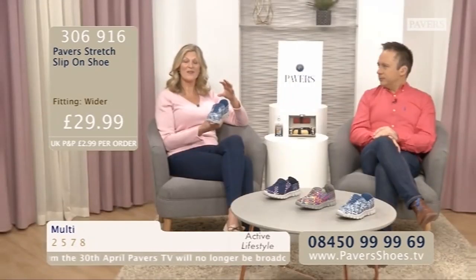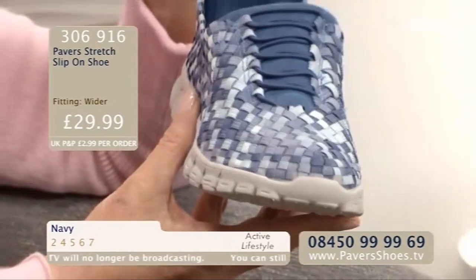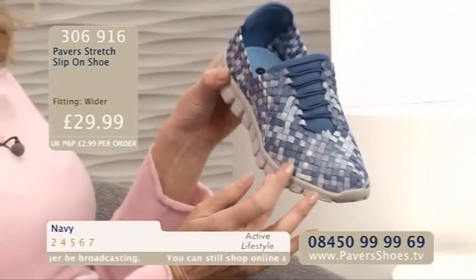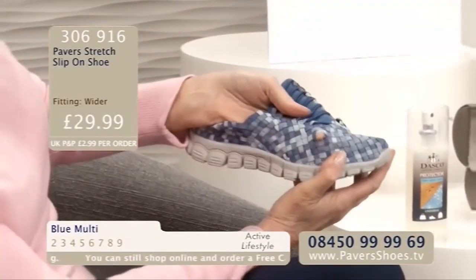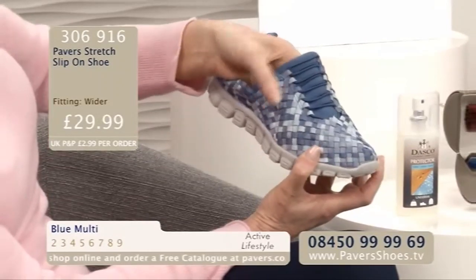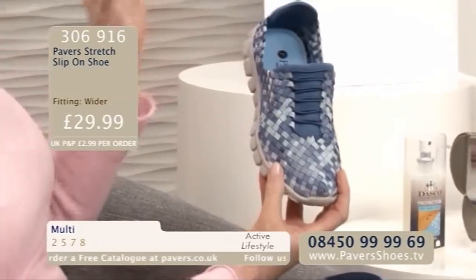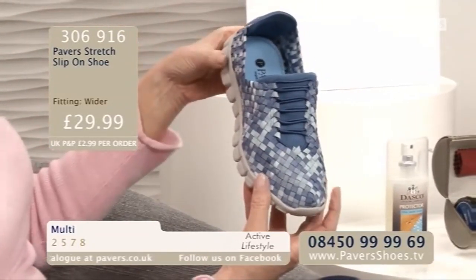And they are active wear. The thing is, if you've got issues with your feet, do not worry, because the way these have been constructed is quite remarkable. It's like a lovely weave, all with elastication. So clever. If you can just see my finger poking through there, it's all weaved together. So every time you move your foot, you've got that flexibility. It's so pliable. I just think they are fabulous and they look really funky. They are absolutely brilliant.